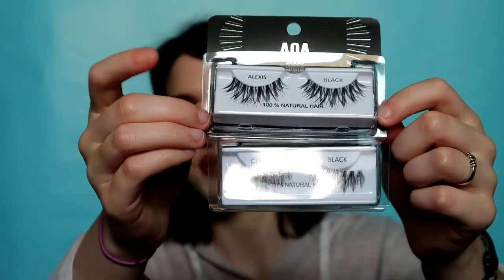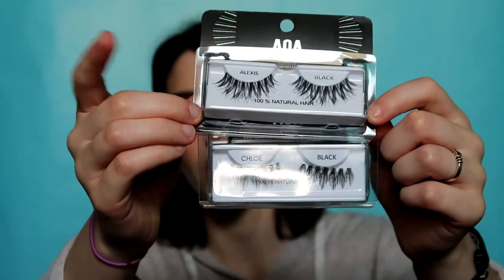For lashes, I love the AOA Studio lashes. My all-time favorite are the Alexis — they just have a nice wing and they're kind of wispy. I really love them. They're easy to apply and they have a thin invisible band. I wore my Alexis lashes at least 11 times — they last really well.